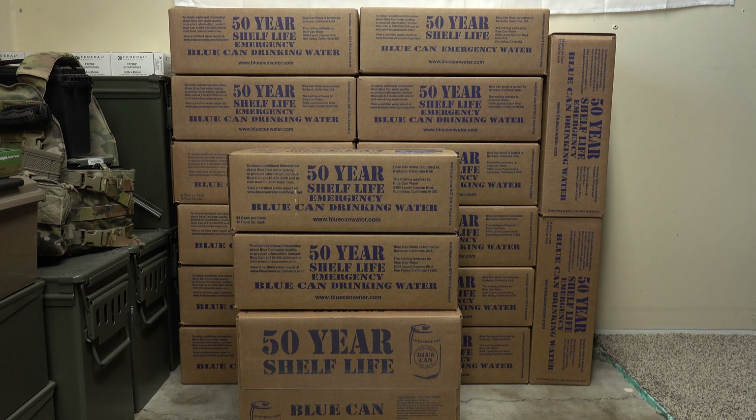Welcome back to the Tactical Family Channel. Today we're going to talk about water and the importance of having water on hand. I recently got 18 cases of Blue Can water, which comes in a 12 fluid ounce can and has a shelf life of 50 years. Let's dive into this.